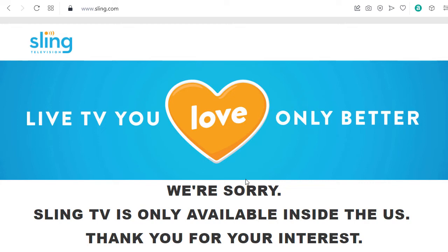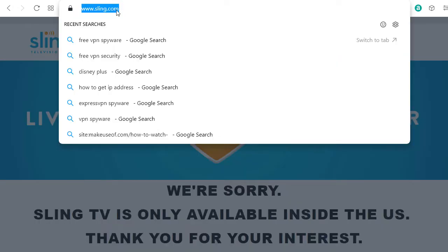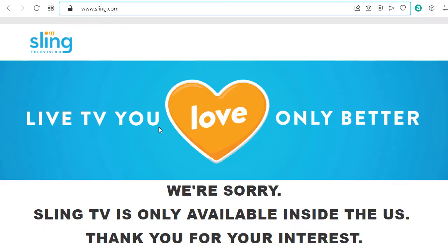We're sorry, Sling TV is only available inside the US, thanks for your interest. If you are outside the US and you want to watch Sling, that's the message you receive on the sling.com website, and then you cannot watch Sling.